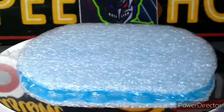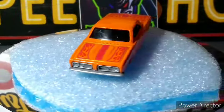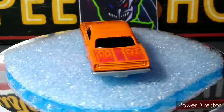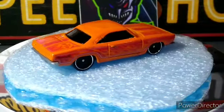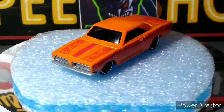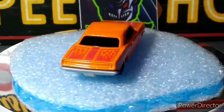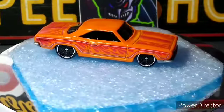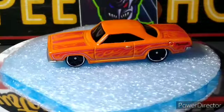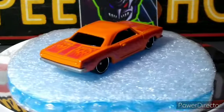Next up is the '68 Plymouth Barracuda Formula S — did not have this one either. Another nice Formula S. We just got that green one last year, I believe. This orange one — I have a couple other variations, but not a whole lot. Nice looking car, looks good.